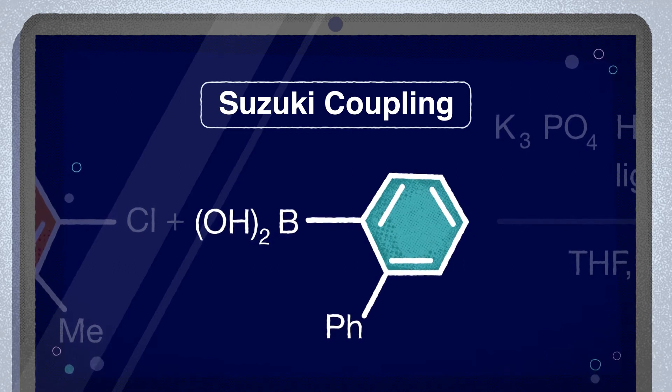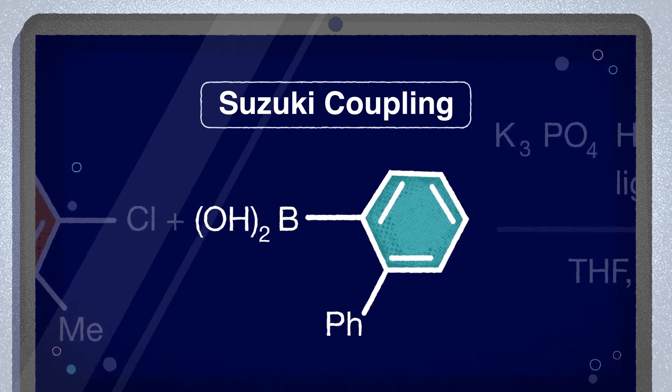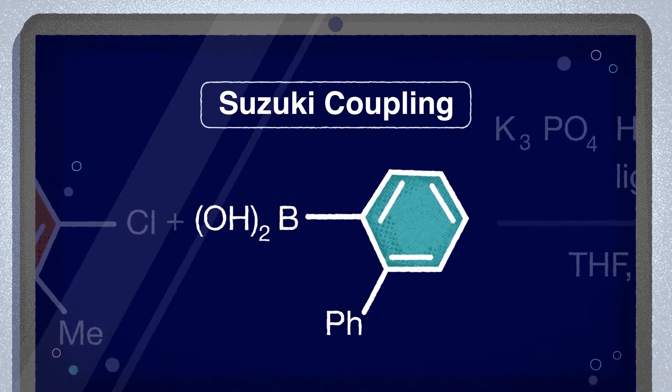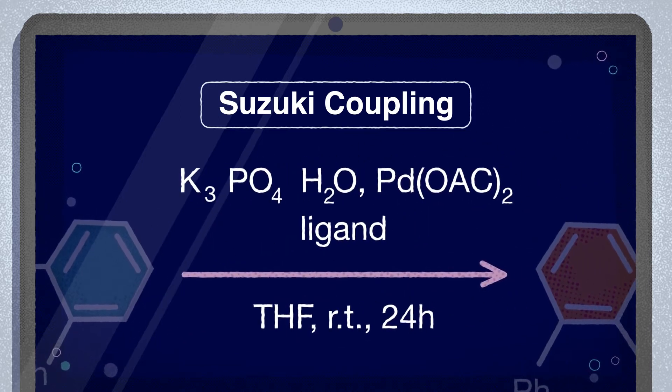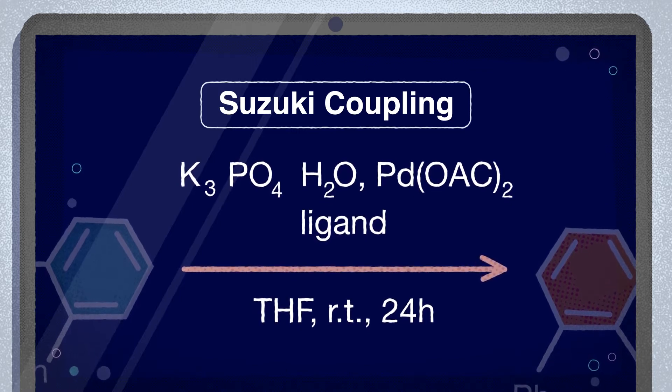Boronic acids are easily prepared and widely commercially available. As a starting material, they are much more environmentally friendly than traditional organometallic reagents, such as organozinc. The reaction conditions are mild, with the use of polar organic solvents, such as THF, or even alcohols in water.